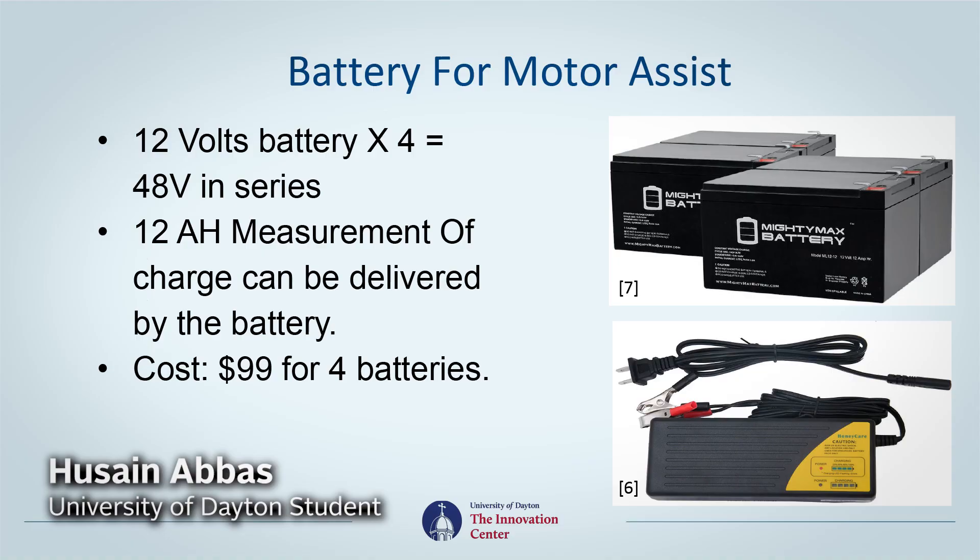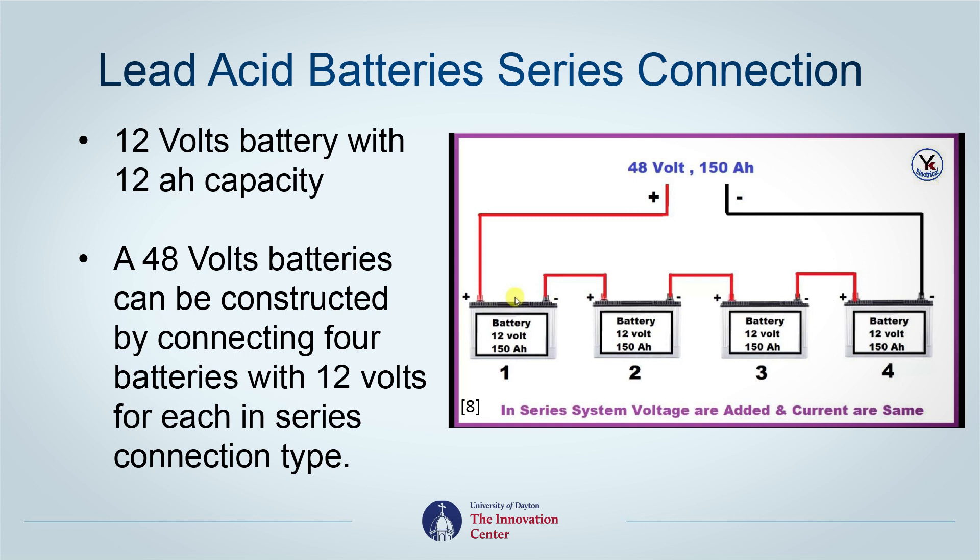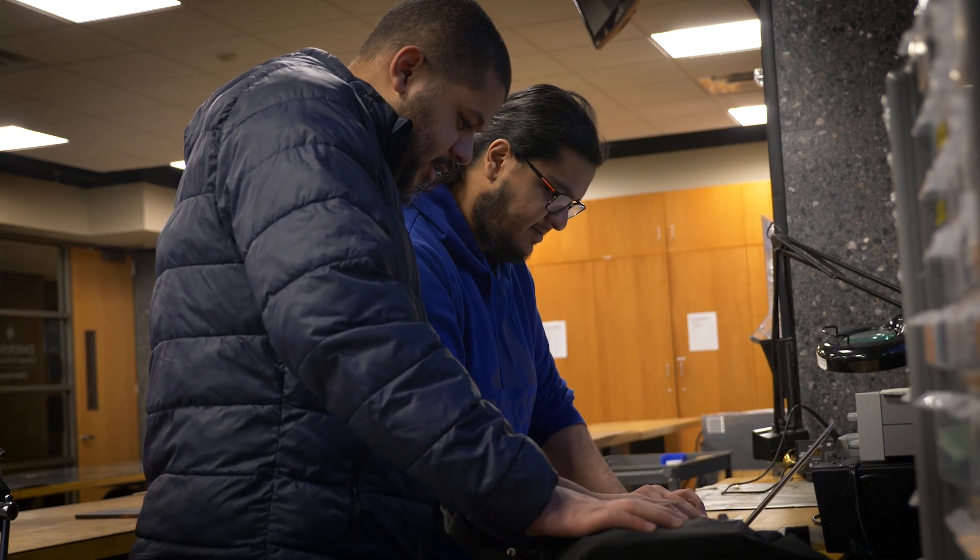We found an electric kit for the wheel that includes a motor with high voltage, and we transformed the bike from a normal bike to an electric bike.